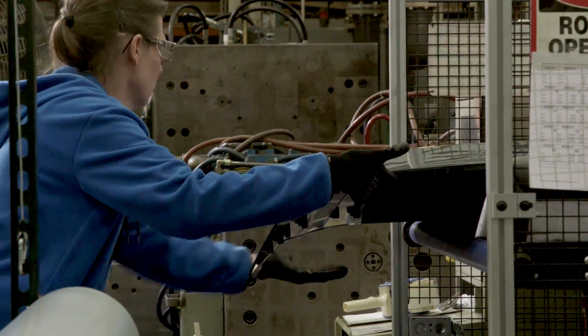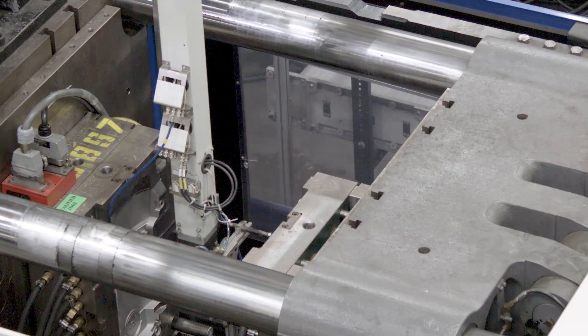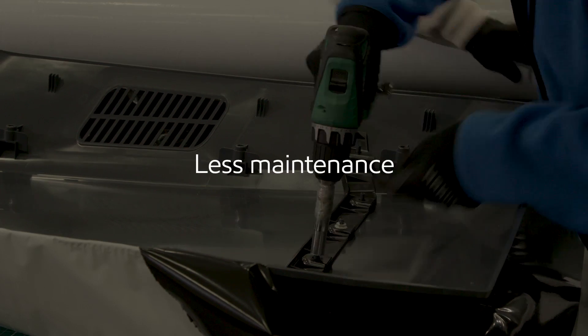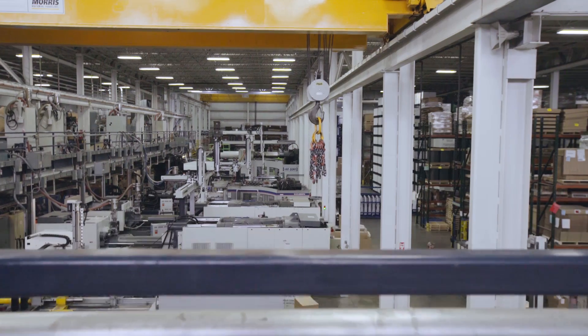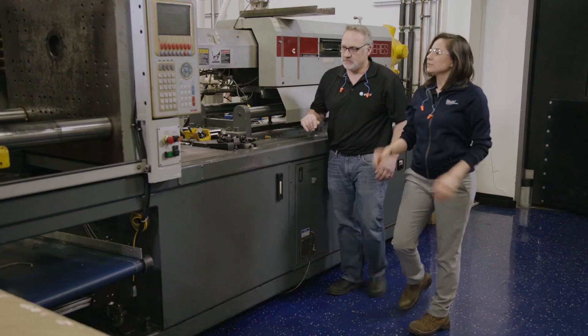We've realized the value, so across the company, we are going to start switching hydraulic machines to the Mobile DT-10XL oil for energy savings, less downtime, less maintenance. All of these steps that you take to become more sustainable, they're all baby steps, but they all add up. So it'll just be incremental reductions in everything that we do. This is where innovation takes more.